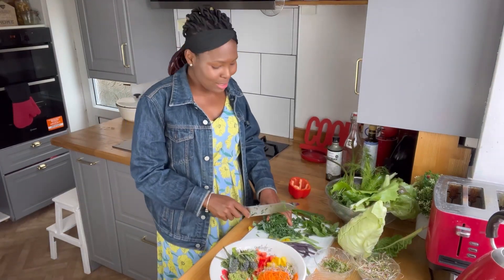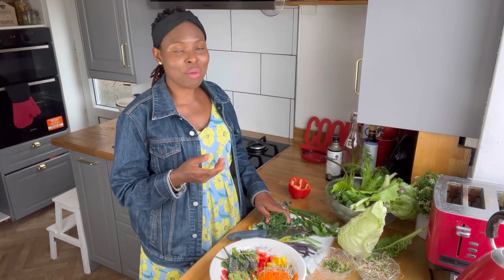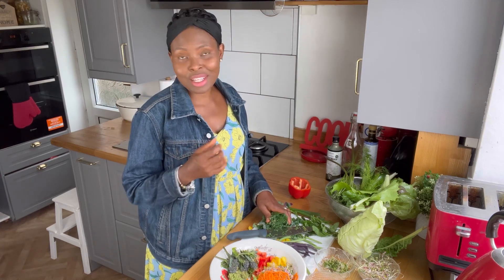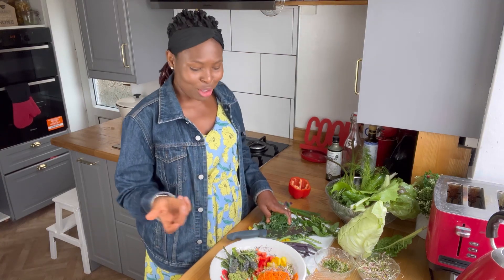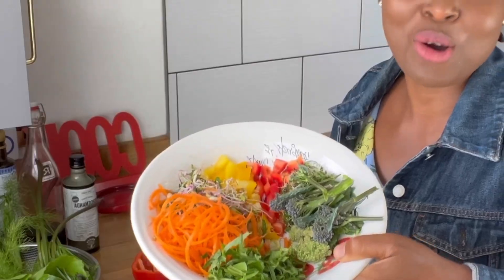When it comes to salads, presentation really matters. I remember buying salads in shops — if it looked really pretty and colorful, it would attract me. Things that are pretty and colorful attract us. So this is how I'm presenting mine today.